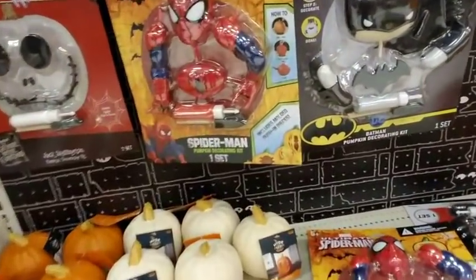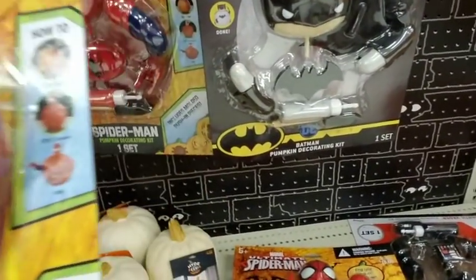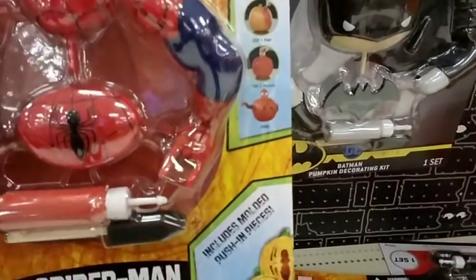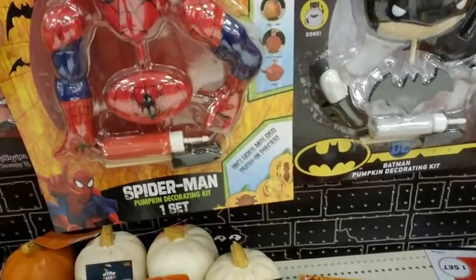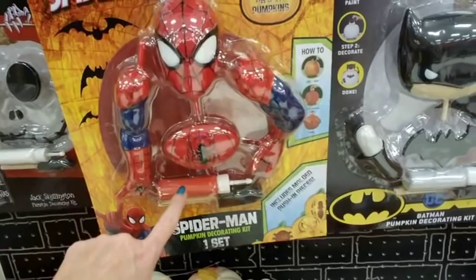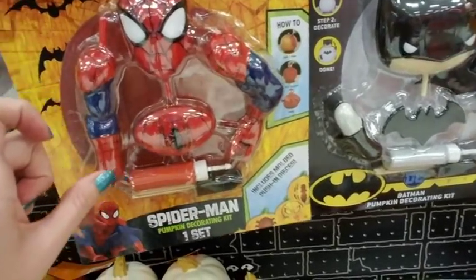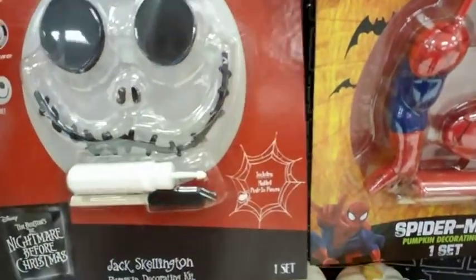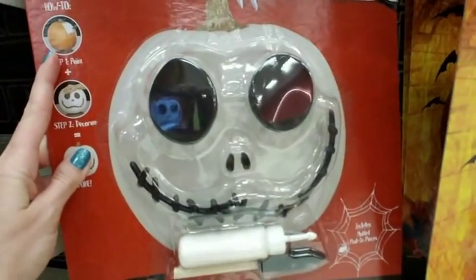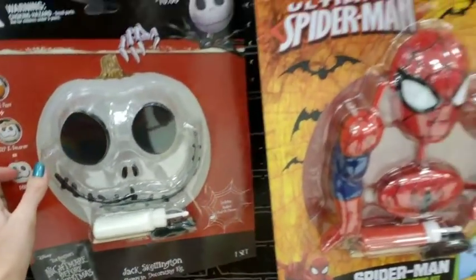Oh, what is this? It's a pumpkin decorating set. See, you paint the pumpkin and then you just stick these on it — kind of like a Mr. Potato Head. You know, Mr. Potato Head was originally made like this: you get these pieces and you have your own big potato and you just stick them in the potato. But they have Jack Skellington also! Oh look, now this one I like — the Jack Skellington one. That's nice. I would do that.